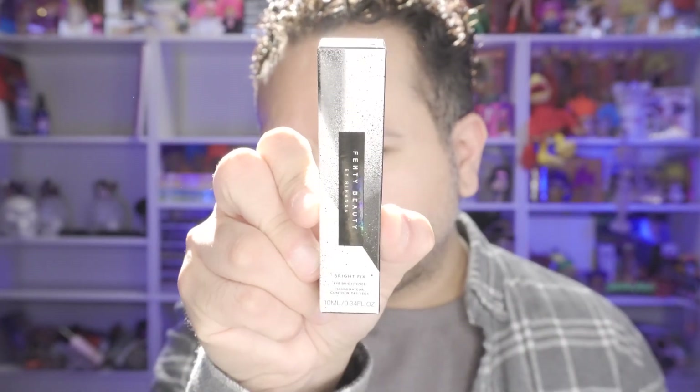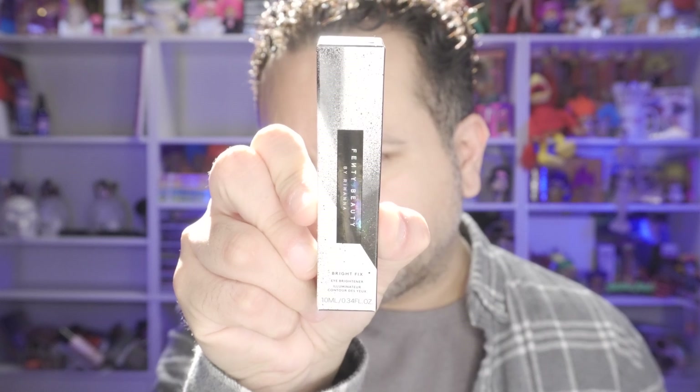Now let's get into this Fenty Beauty that I clearly got two of. So right here, we received the Bright Fix Eye Brightener Illuminating Contour. Not sure why I got two. I think they made a mistake and I was supposed to get another product, but I could be assuming incorrectly. I tried to go on the mobile app to see exactly what I was going to be receiving, but the app was down. So I'm kind of curious — was I supposed to get something else instead of two of these?